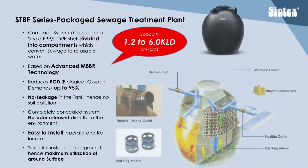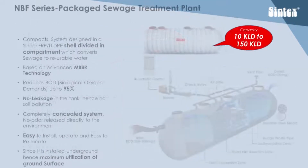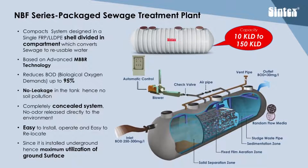For sewage treatment of smaller capacities ranging from 1.2 to 6.0 KLD, Syntex offers the STBF series based on advanced MBBR technology. For higher capacities ranging from 10 KLD to 150 KLD, Syntex offers the NBF series, which is also based on advanced MBBR technology.